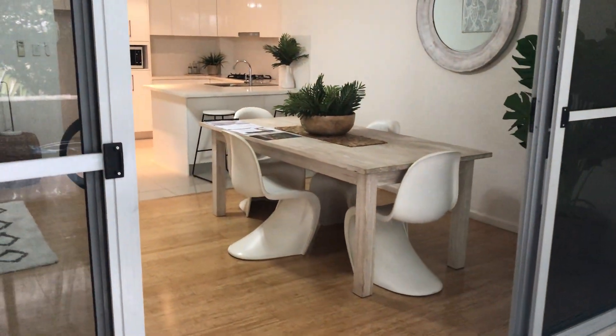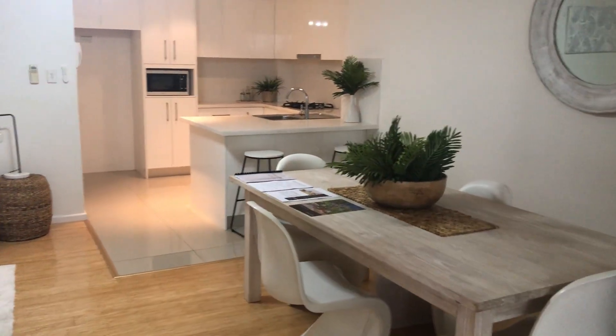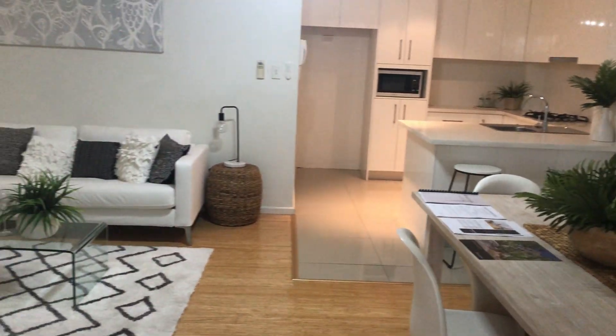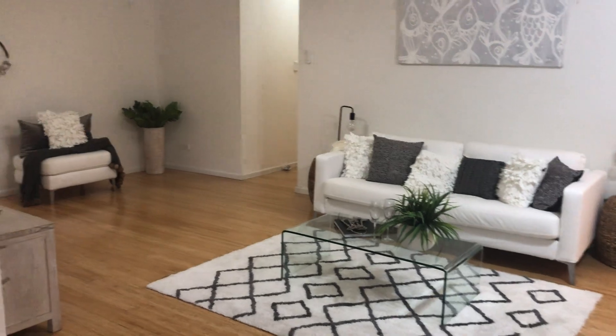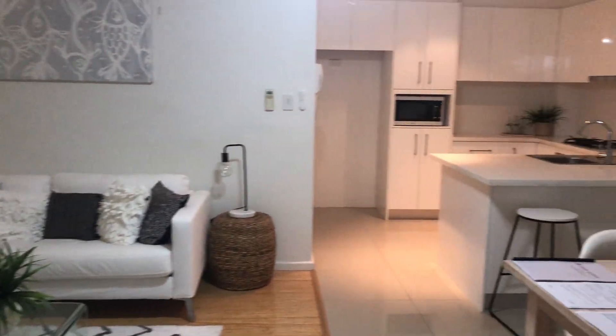So this property is available and will be coming online to inspect. Get in touch with our property management team and we'll be happy to organise your own private inspection.